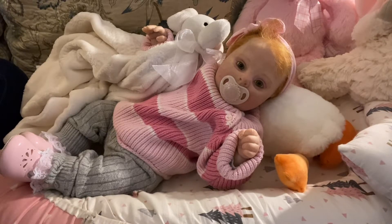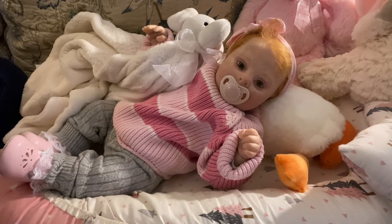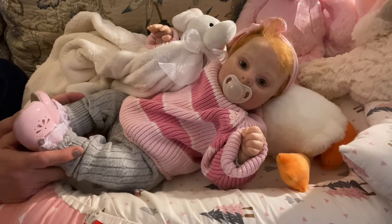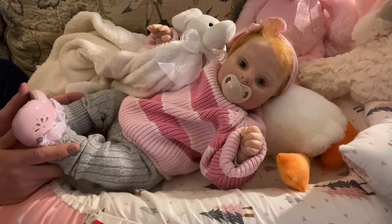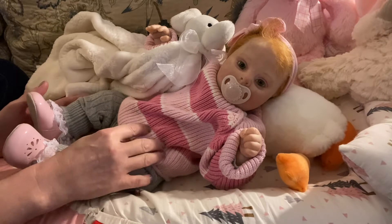Hello everyone, it's Mel from Millimory Nursery. Welcome back to my channel and let me just take a moment to say thank you for returning. If you have been watching my channel for a while and have not thought about subscribing, I pray you do. And if you like what you see, please don't forget to hit the like button as well as the subscribe and to leave me a comment.